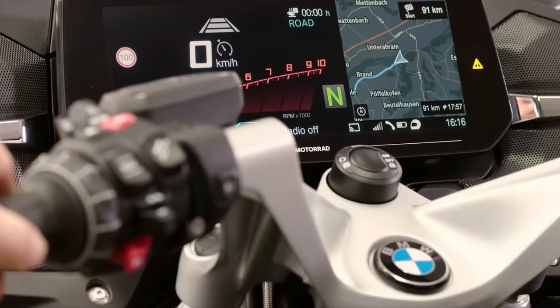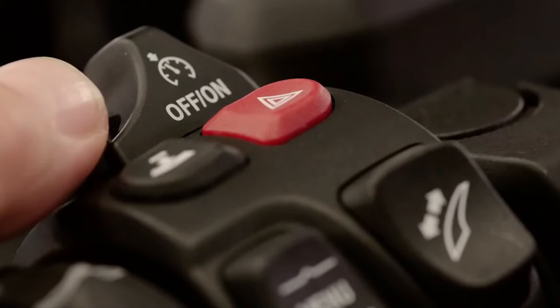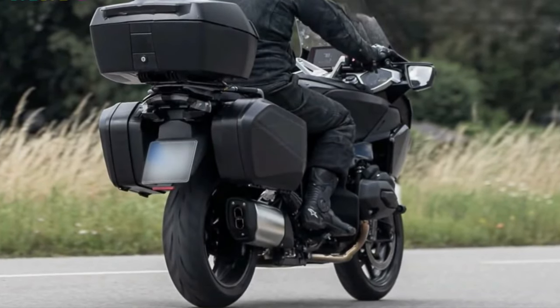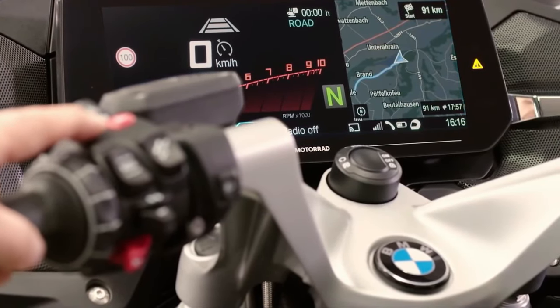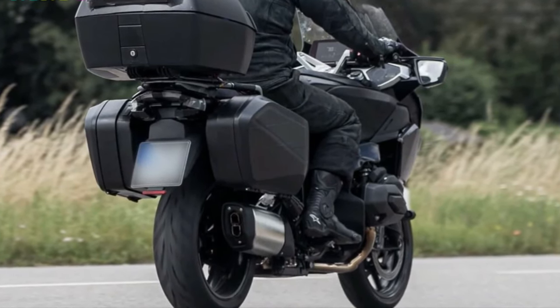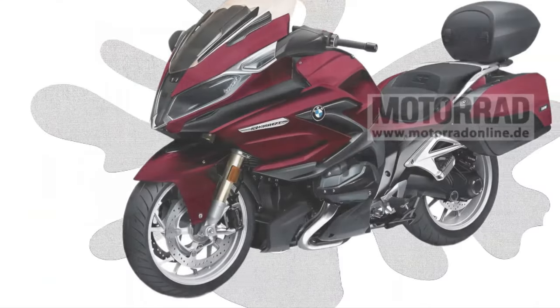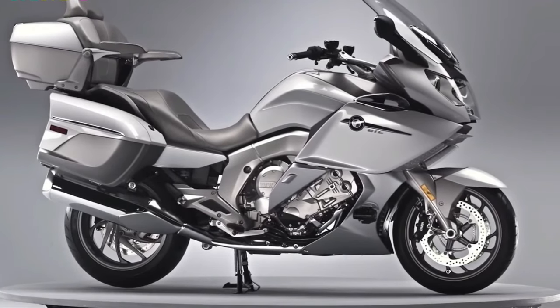Design: BMW's signature styling cues meet modern aerodynamics, offering a sleek and commanding presence on the road. The fairing design balances wind protection with aesthetic appeal. A premium sound system with Bluetooth connectivity may be available, allowing riders to enjoy music and communication on the go. A full LED lighting system enhances visibility and modernizes the bike's appearance, with adaptive headlights possibly adjusting to road curves for optimal illumination.